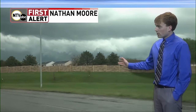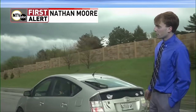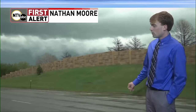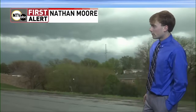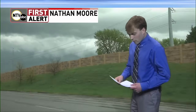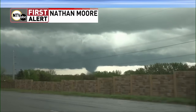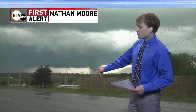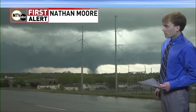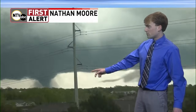We have a confirmed tornado on the ground, moving north and east at about 30 to 40 miles an hour. Storm chaser Nathan Moore is on this storm as we speak. Hopefully we get a better visual of the tornado any second. Our storm chaser Nathan Moore is tracking this — confirmed tornado on the ground in the Lincoln area. Confirmed tornado located four miles south of Davie, seven miles north of Lincoln, moving northeast at 30 miles an hour. Nathan is zooming into the tornado right now.